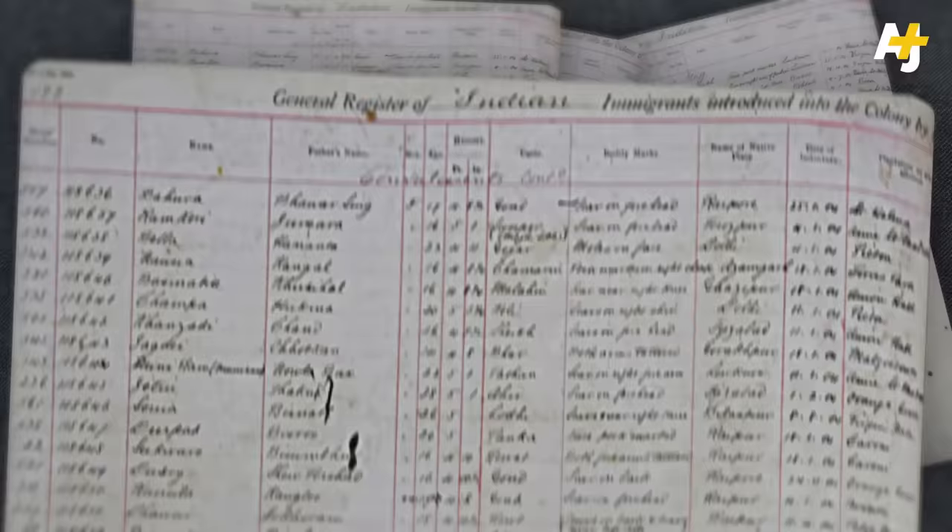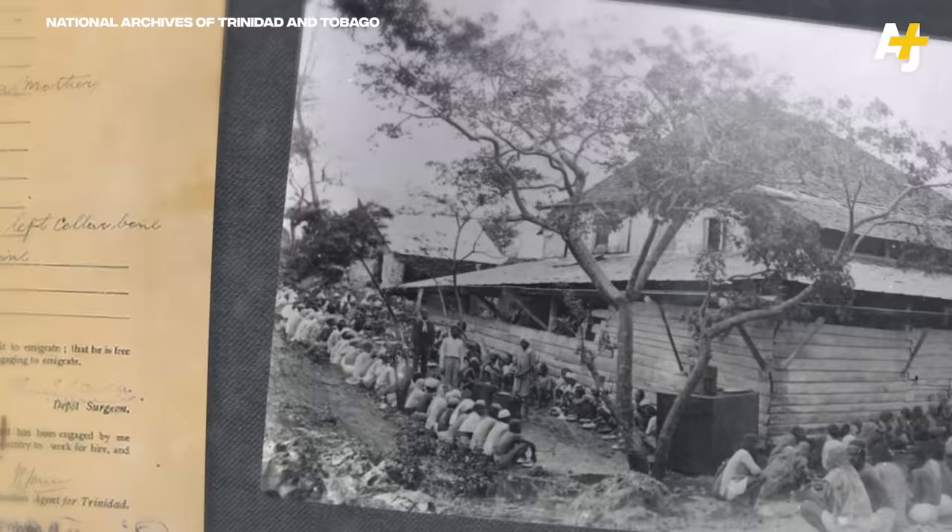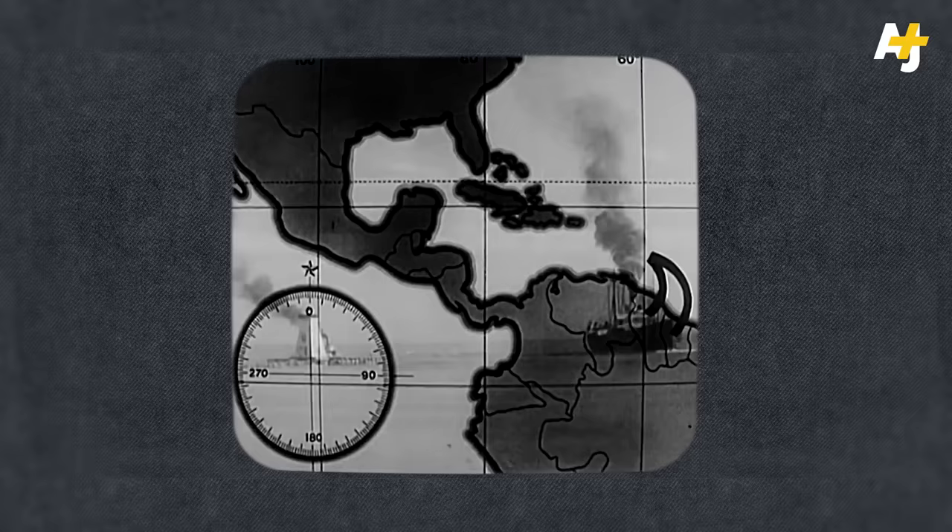Have a look at this record of Indian immigrants. These are the names of Indians who signed an indenture contract and boarded a ship from Calcutta on December 2, 1903. It's an agreement to work for a particular number of years, and as soon as they signed that contract, the indentured worker lost much of their freedom. They were treated like human cargo, shipped around the world and bound to their employer for the time period of their contract.